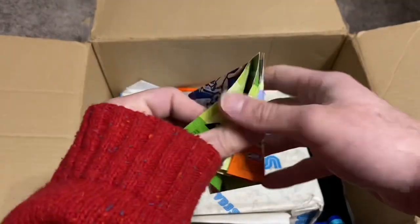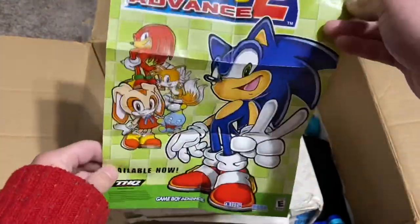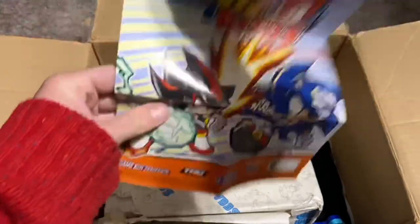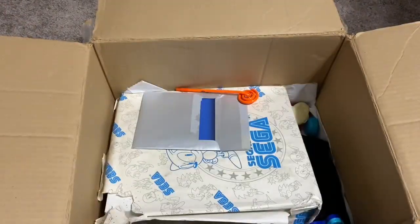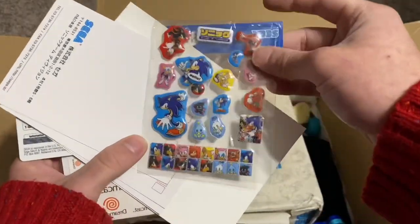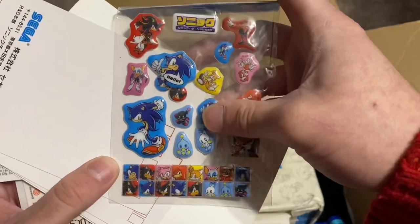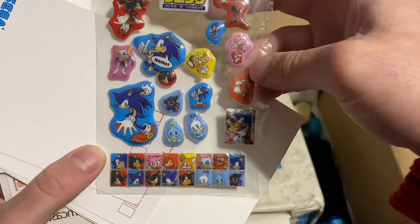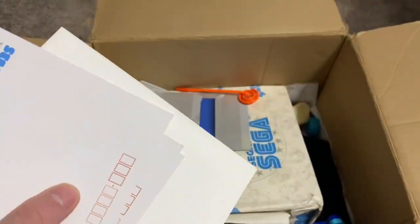This looks like the poster that came with Sonic Battle — on one side was Sonic Battle, on the other side was Sonic Advance 2. It was packaged in with the game. Also pulled out a sticker sheet — just some basic Sonic stickers but they're the puffy kind. Look at there, you got the Dark Chao, the Angel Chao, and Rouge.